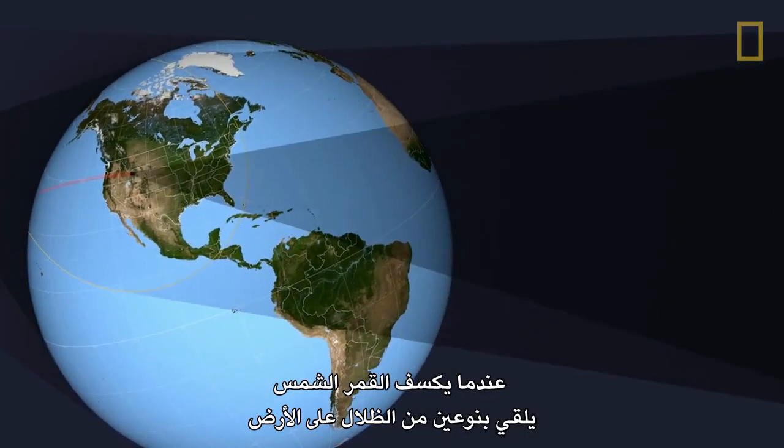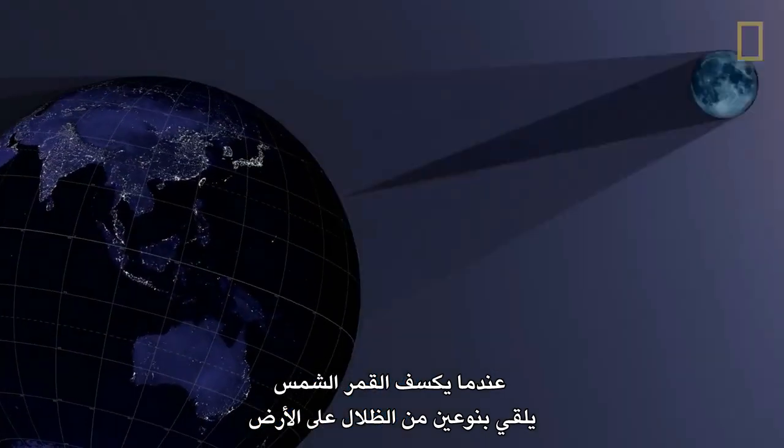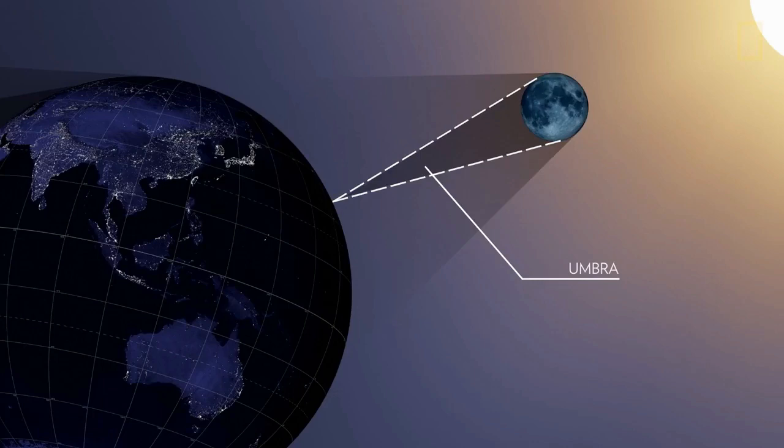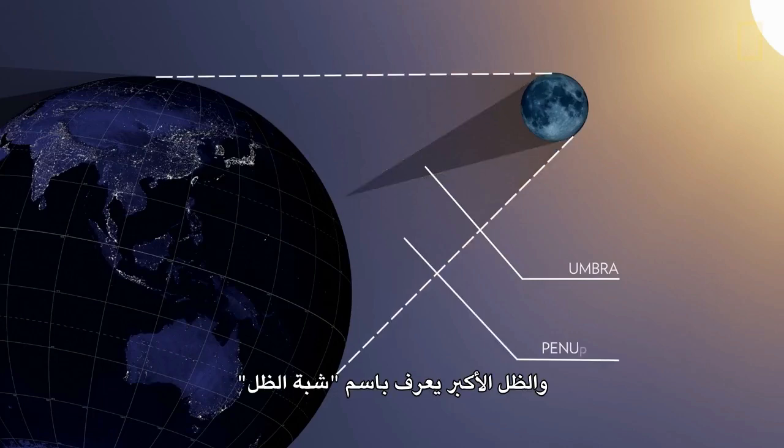When the Moon does eclipse the Sun, it casts two types of shadows on Earth: a smaller, darker shadow known as the umbra, and a larger shadow known as the penumbra.